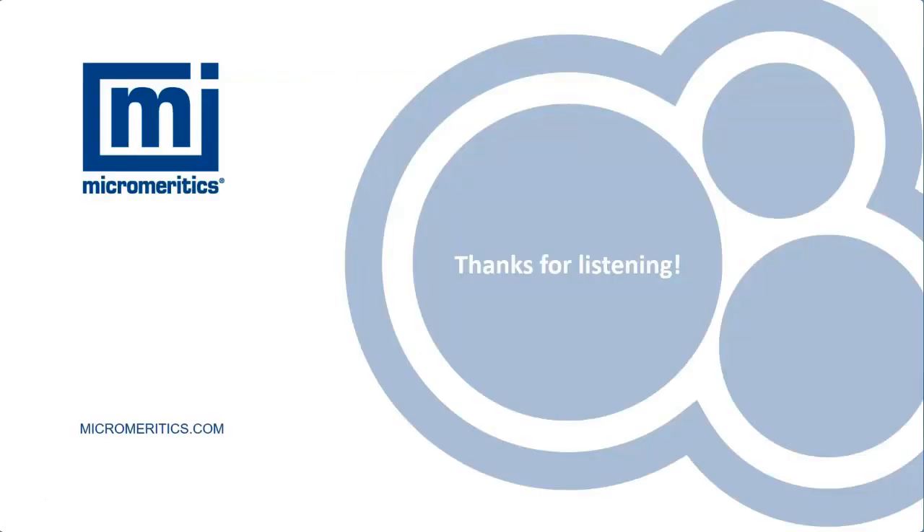Thank you very much for listening to this presentation. Jamie and I will be very happy to take your questions that have been submitted during the session.